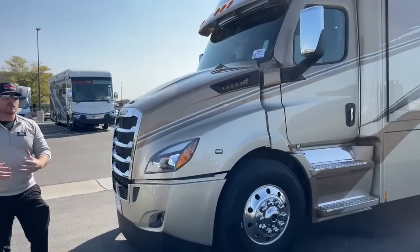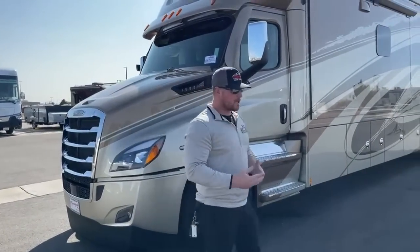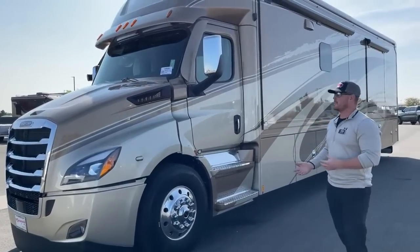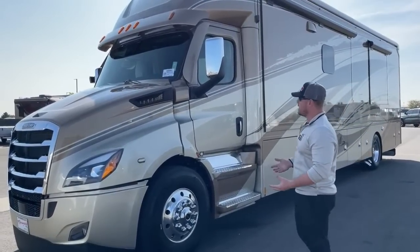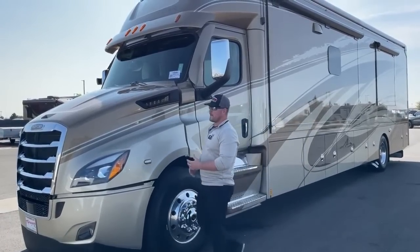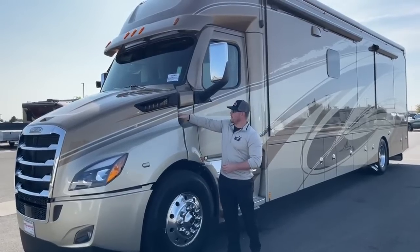That extra power is really going to help — especially for Colorado guys who drive in the mountains frequently, or if you're pulling close to that 20,000-pound max towing capacity (the same as the Verona and Verona LE). If you're towing near max capacity, this will definitely make your day a lot better going up steep grades.